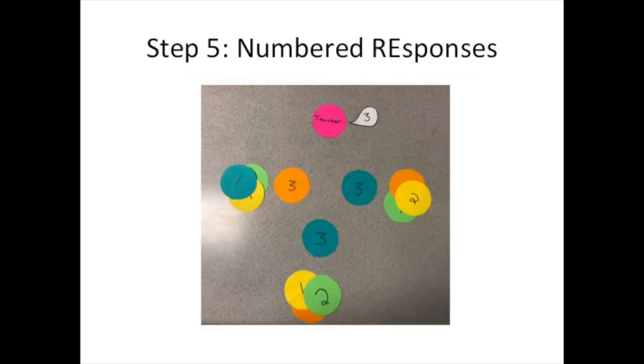Step five: numbered responses. When students are finished discussing among their groups, or when an allotted time has elapsed, the teacher announces a number from one to three or four. Every student with that number — one from each group — will stand and provide their answers. If dry erase boards are being used, they can display their answers.